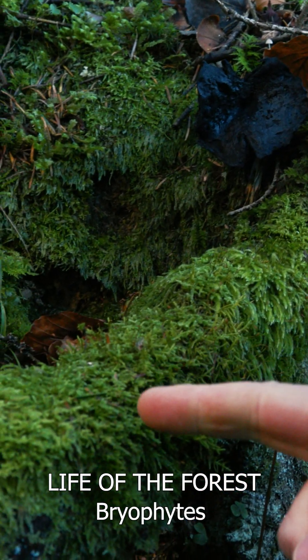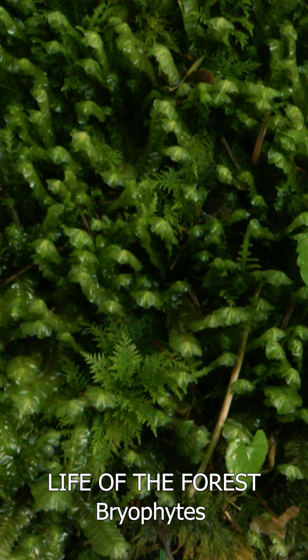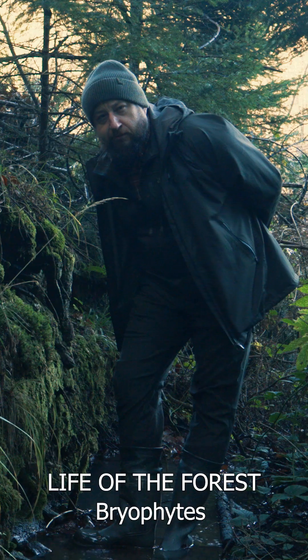For example, if we take a close look at this fragment of a root we will see at least a dozen different species of mosses and liverworts.